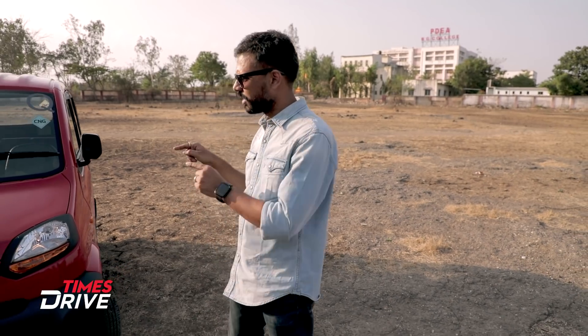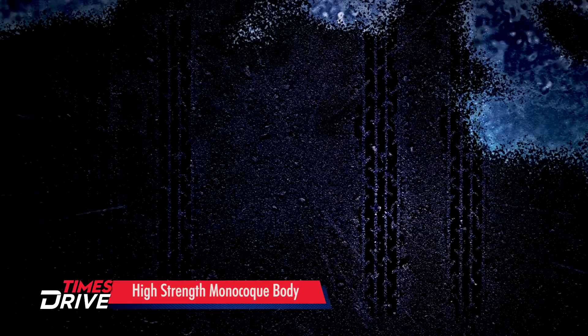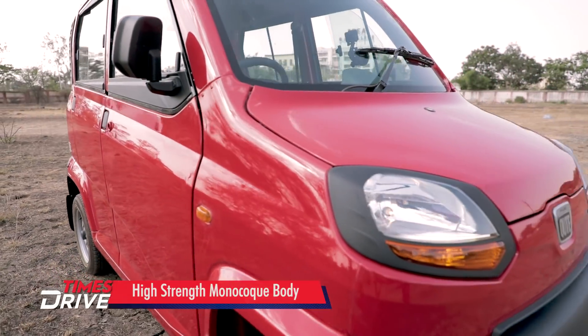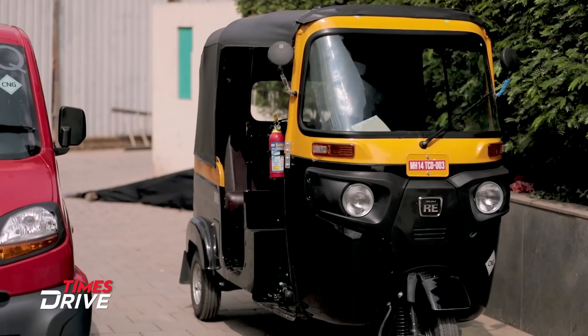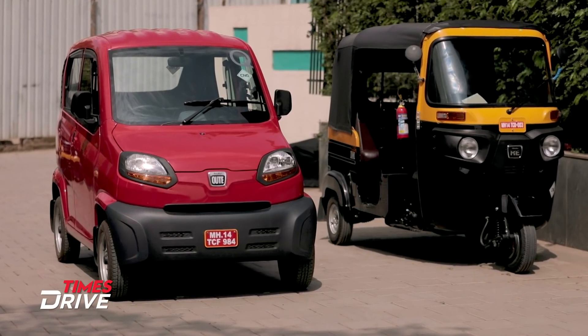Today we are here to drive a four-wheeler which is not a car. There is a new segment of automobile in the country now which is called a quadricycle, and Bajaj has launched its Qute, which is the first quadricycle of its kind. Bajaj has said that Qute is not a car and it is meant for intra-city commute only, to bridge a need gap between three-wheelers and taxis, especially in smaller cities.